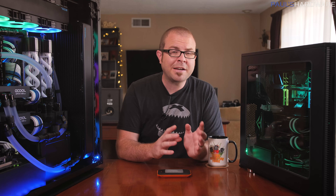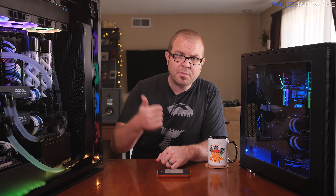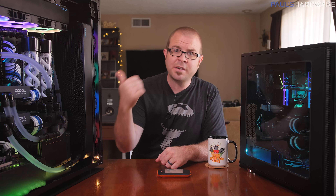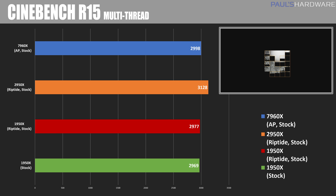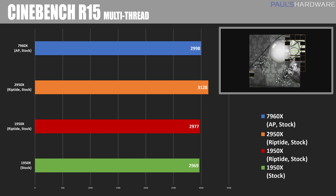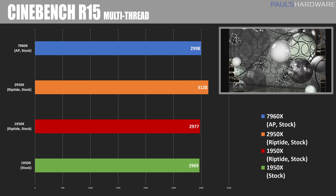For comparison I'm throwing in my original Threadripper 1950X benchmarks from last year, updated 1950X benchmarks with the Riptide cooling, the 2950X in Riptide, and the 7960X in Arctic Panther. Starting with Cinebench, which is based on Maxon's Cinema 4D software and uses all cores and threads to render a scene, we can see a bit of an uplift from last year's 1950X to this year's. The winner is the 2950X with a score of 3128. Interestingly, the 7960X came in just between the 1950X and the 2950X.